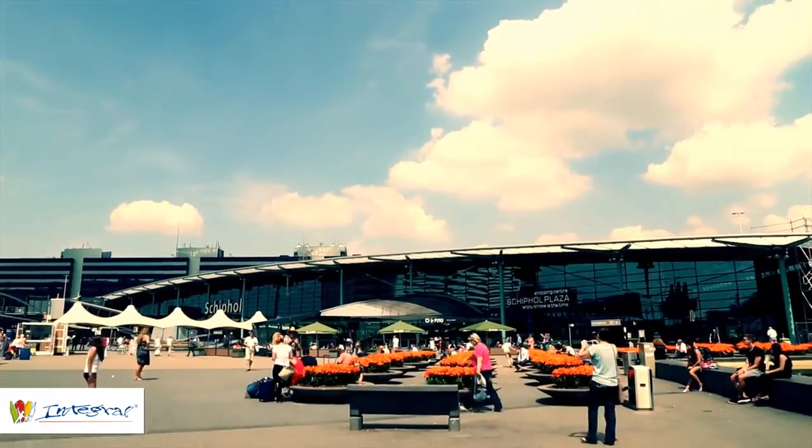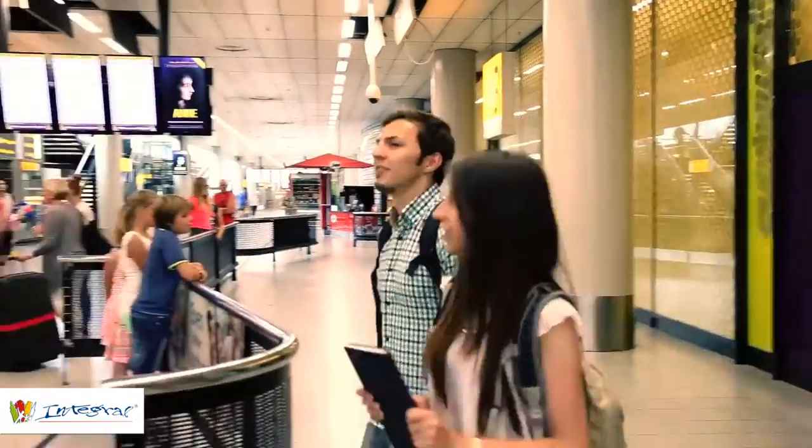Welcome to Holland. But how do you get from Schiphol Airport to the main campus?